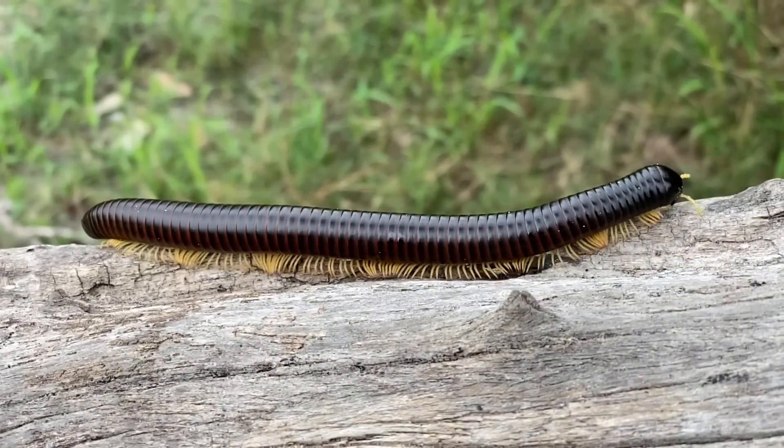Shongalolas are harmless to humans, but they do produce cyanide as a chemical defence. Shongalolas are dark in colour, but you also get some that are bright in colour.